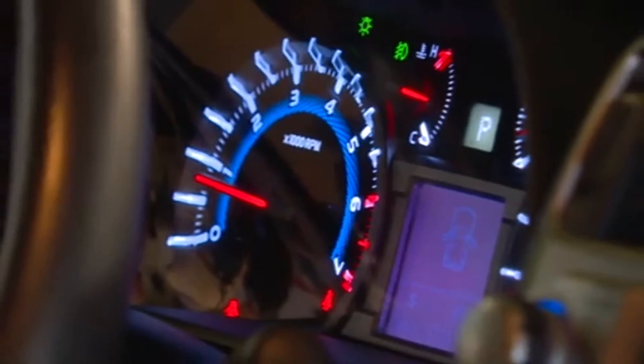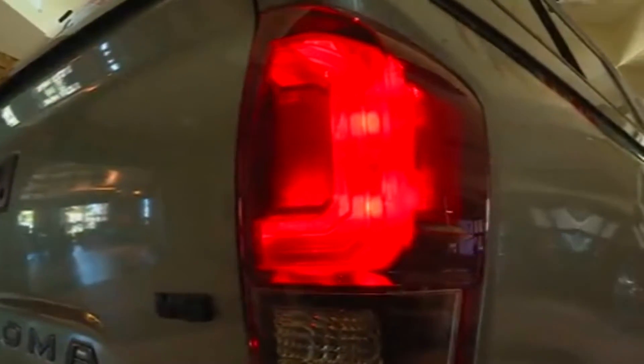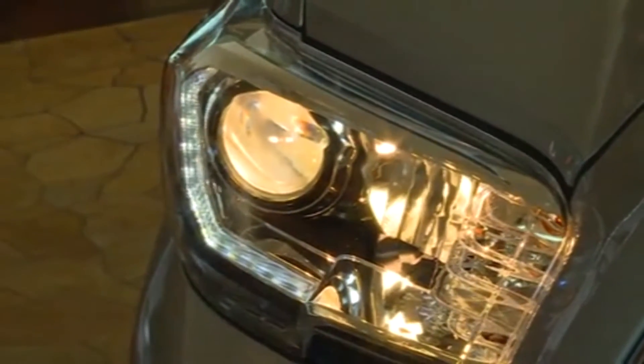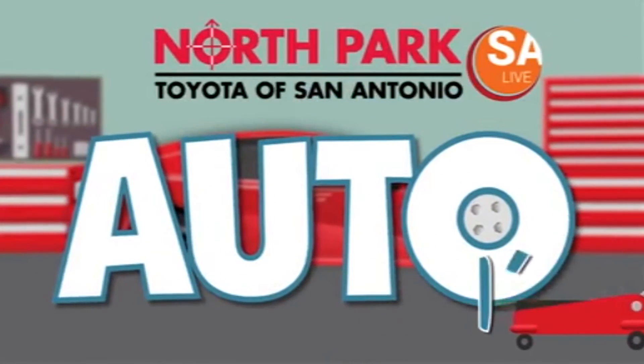So when you're signing that big long sheet of paper and they ask, do you want to buy this? Do you want to buy this? — it's really something you should look into for the life of the vehicle if you're going to keep it a long time. It goes back to how long you intend on keeping the vehicle. You want to take care of your vehicle and what you invest in. Abraham, thank you — that's some great advice. And if you'd like more information about the warranties available, Auto 101 is brought to you by the folks at North Park Toyota of San Antonio.